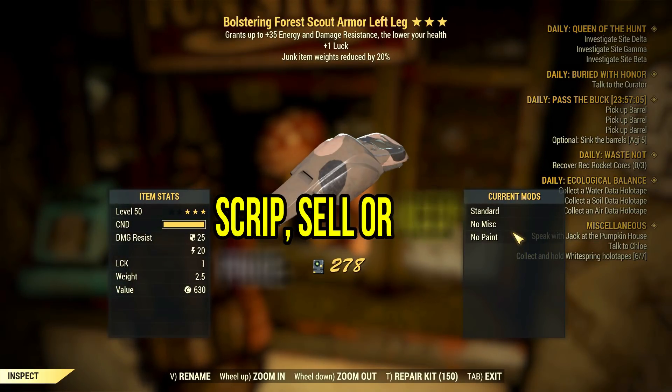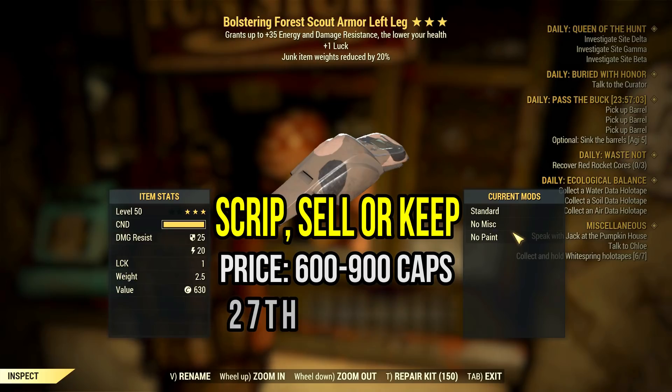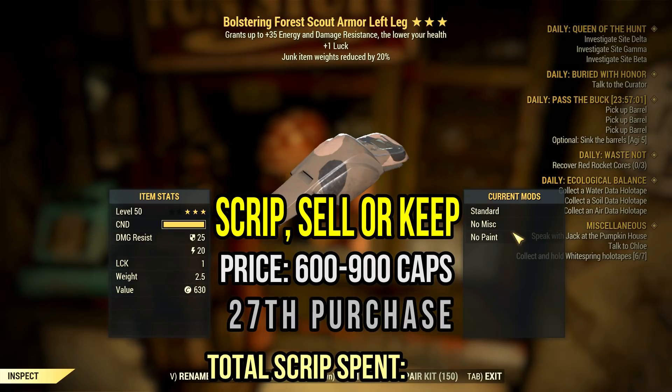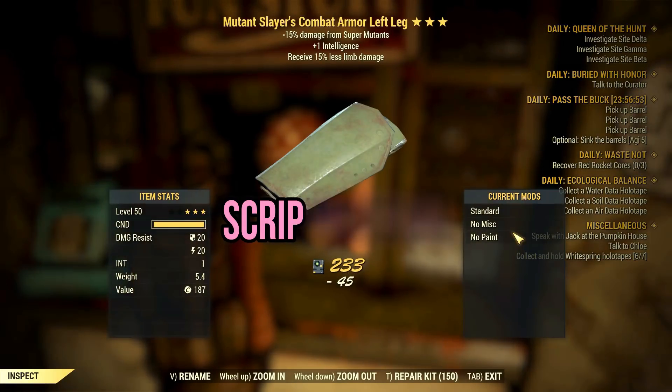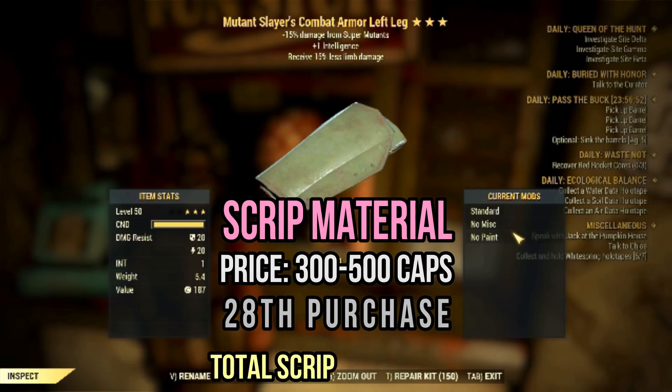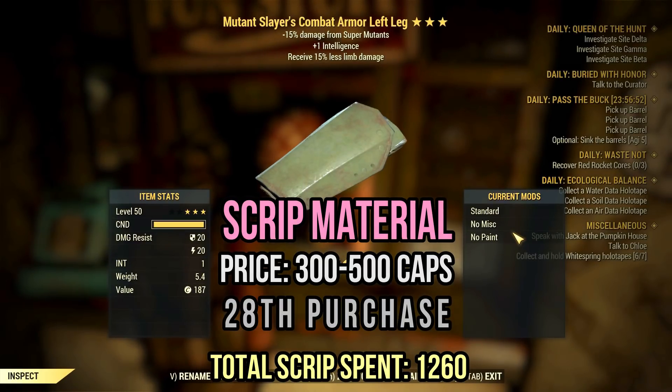Surprisingly, this bolstering forest scout piece is not too bad with one luck and junk item weight reduction. It's worth something for sure, but don't get your hopes up. This mutant slayer's leg has limb damage and one intelligence — nope, scrip it.